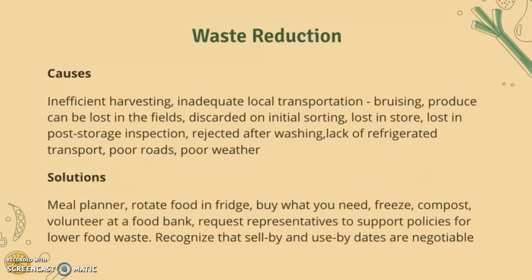Now we'll look at waste reduction, the final solution mentioned in the syllabus, so it's quite important. The causes of food waste include inefficient harvesting, inadequate local transportation, bruising of products, produce lost in the fields, discarded on initial sorting, lost in stores, lost in post-storage inspection, rejected after washing, lack of refrigerated transport, poor roads, and poor weather.